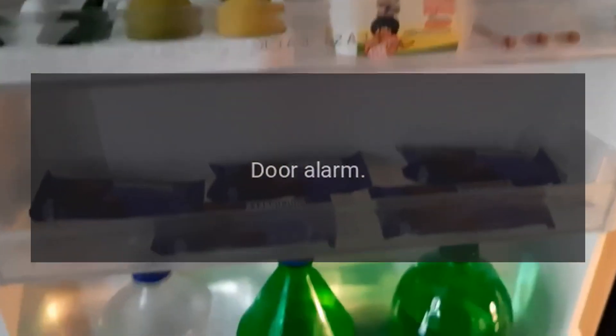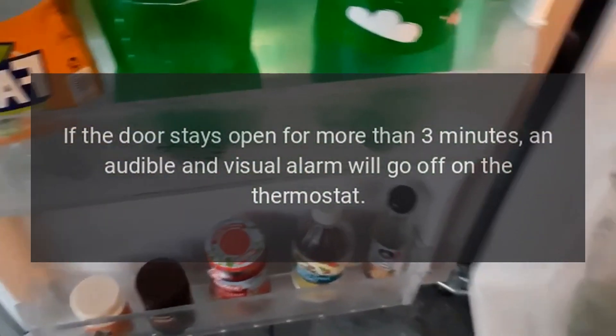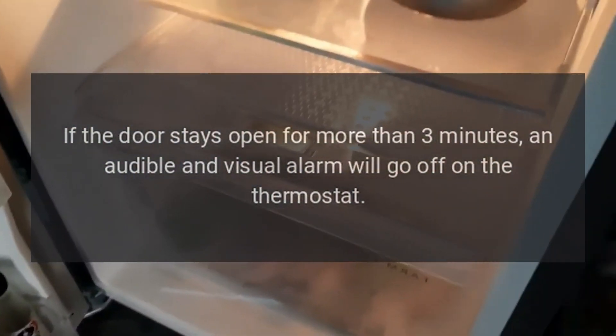Error code DA — Reason: Door Alarm. If the door stays open for more than three minutes, an audible and visual alarm will go off on the thermostat.